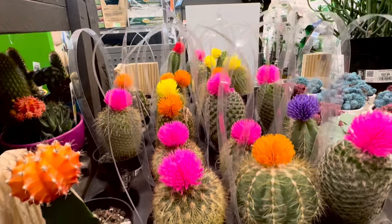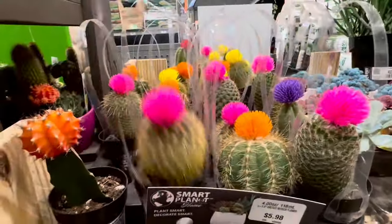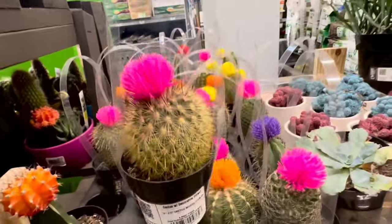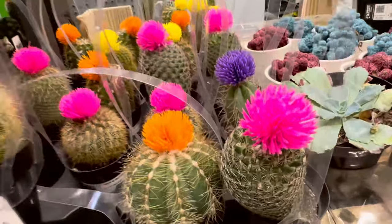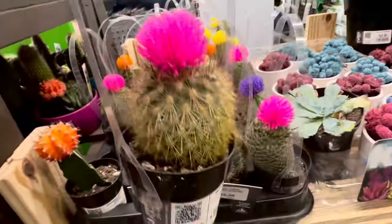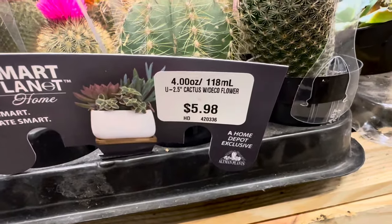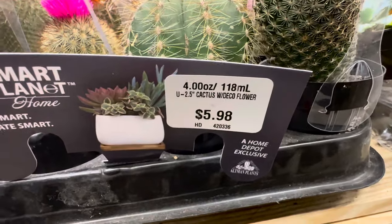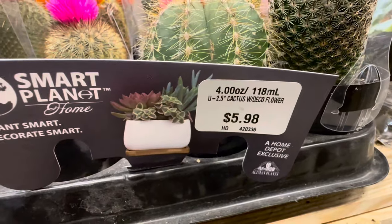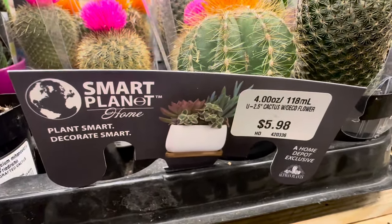More beautiful 4-ounce cacti right over here — they come with a plastic carry handle. I'm loving the different colored blooms: hot pink, purple, yellow, and orange. These are cactus with deco flower, coming in a 2.5-inch black colored plastic container — $5.98 each, by Smart Planet Home.